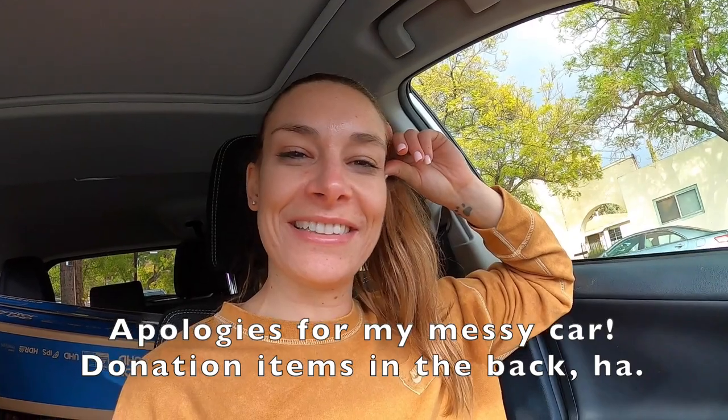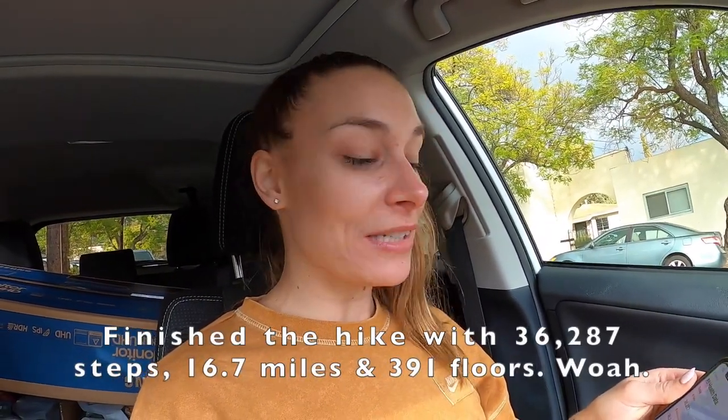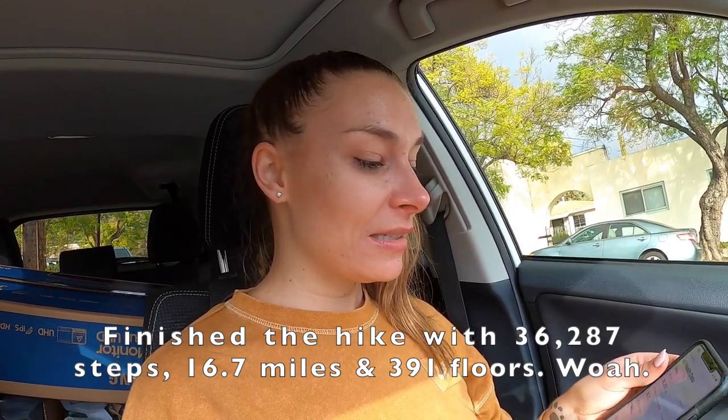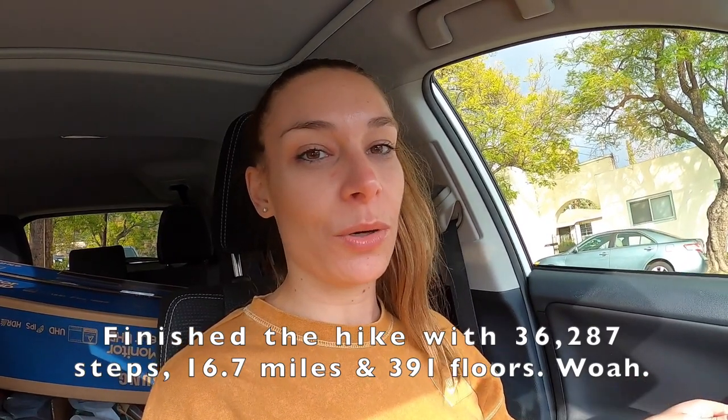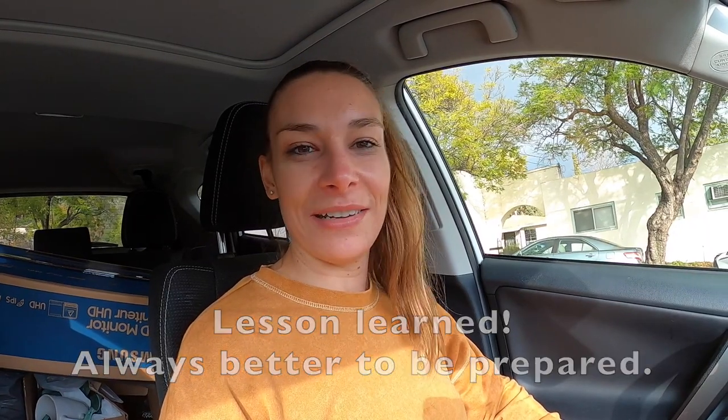Doing the recap from my car because I'm completely exhausted and had to sit down. Thirty-six thousand two hundred and eighty-seven steps, sixteen point seven miles, and three hundred and ninety-one floors — that's what today equaled. We were prepared with boots, crampons, and hiking poles, and there ended up being no snow at the top, which was a bit of a surprise. But at least we were prepared and today went great. It was an awesome push — our bodies are feeling it right now, but excited for the next one.